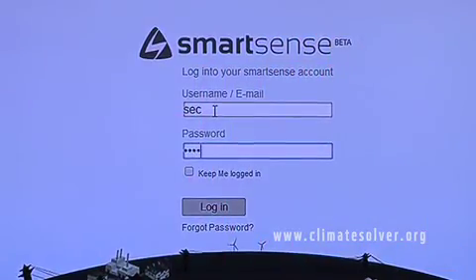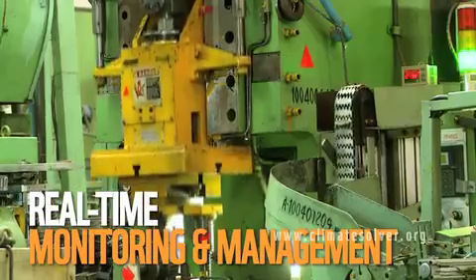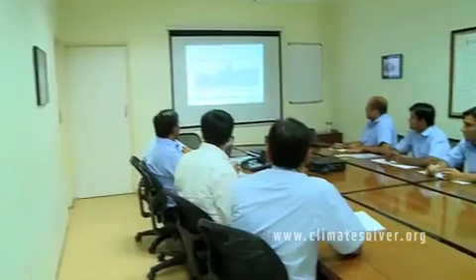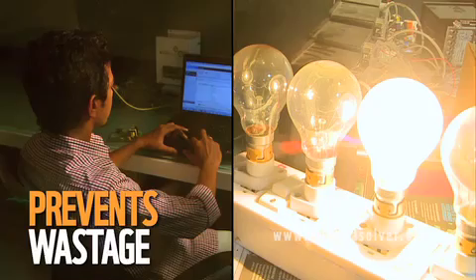SmartSense can identify supply strength and quality, manage demand and peak load periods, send automated usage and critical situation alerts to management, and even switch devices off to prevent wastage.